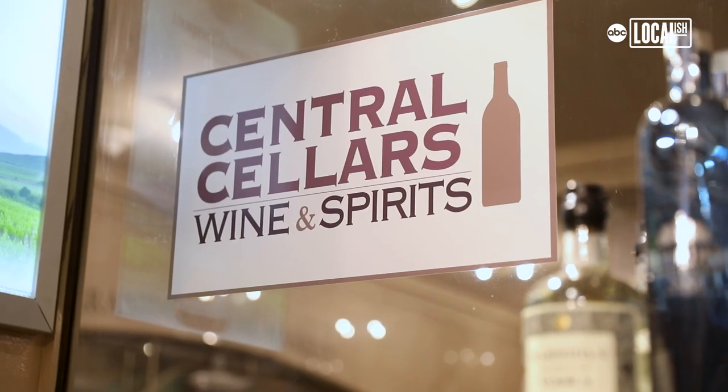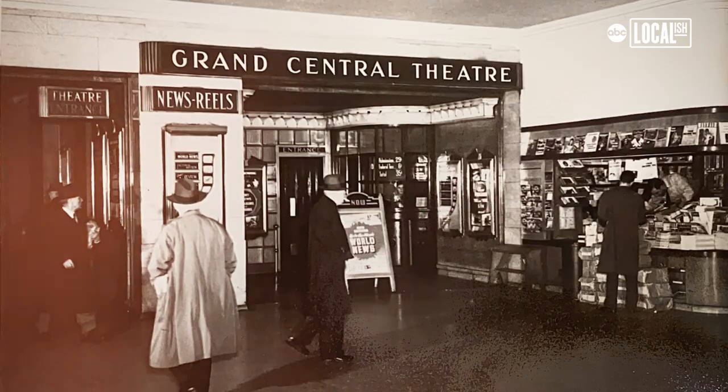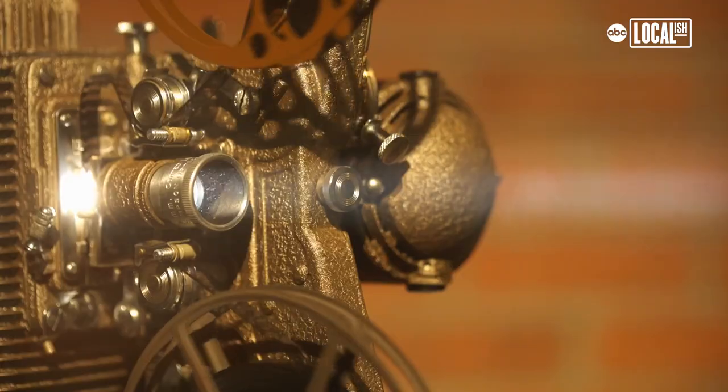So we've come into Central Cellars. This area used to be the lobby for an old movie theater that was here. The movie theater was built in the 1930s and had 242 seats. It cost 25 cents to get in and they would run one-hour newsreel clips and short cartoons or short movies.